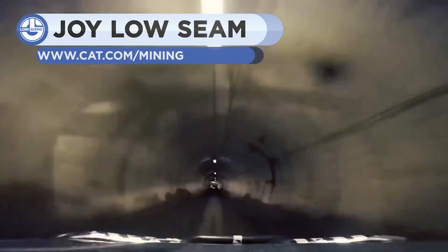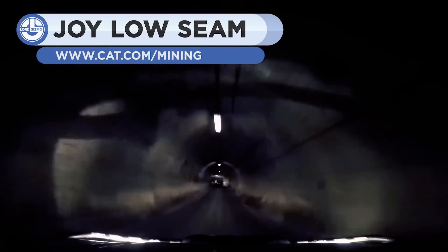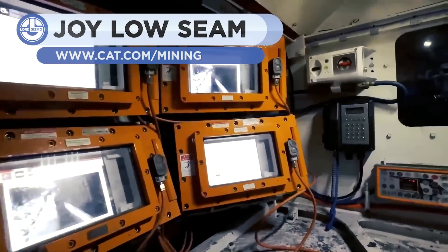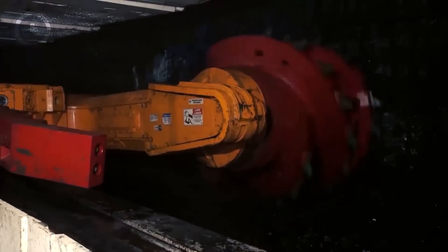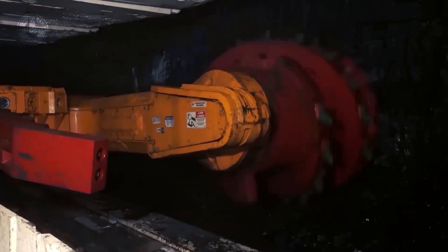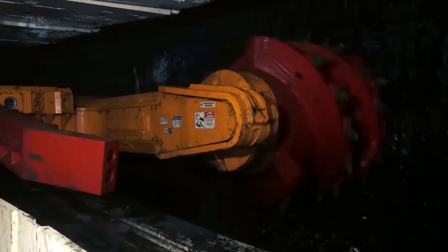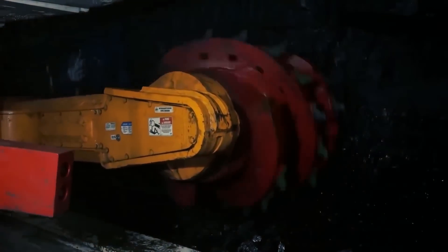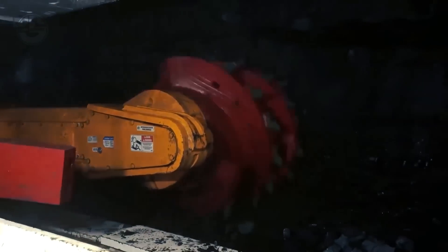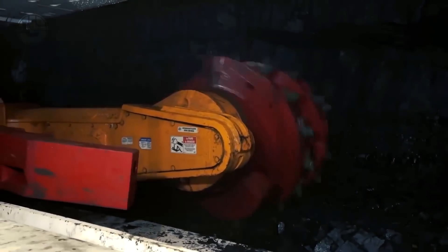Next is the Joy Low Seam, which is a complete solution for high-production, low-wall mining. It offers a variety of cutting heights, accommodating seam heights ranging from 1.3 to 9 meters. Its armored face conveyors are equipped with OptiDrive technology for precise torque and speed control. Its roof support unit is strong enough to withstand 1,750 tons.